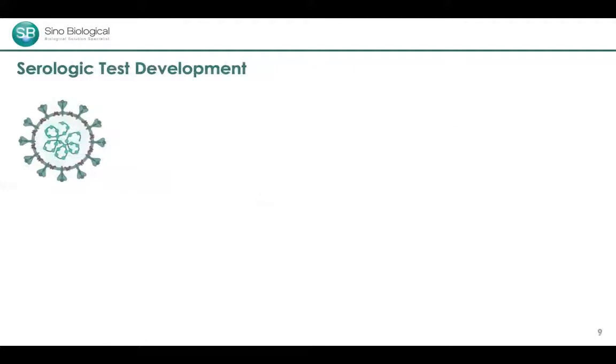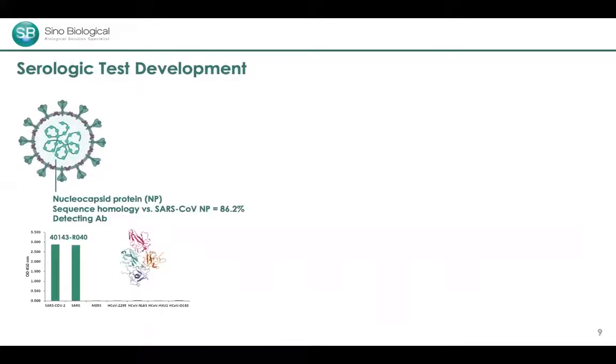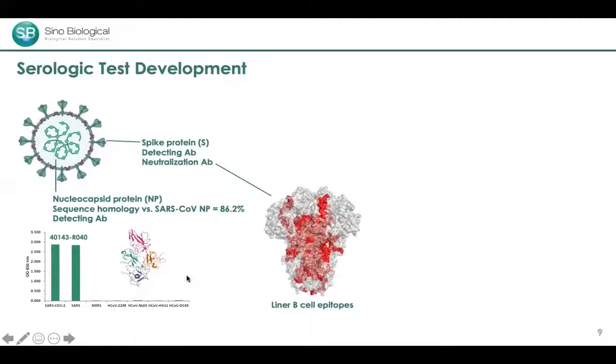There are several excellent targets on the virus for serological test development. The first is the nucleocapsid protein, which is highly conserved between SARS-CoV-2 and the original SARS-CoV from 2003. Based on this similarity, SARS antibodies can essentially be used to detect SARS-CoV-2. For example, our rabbit monoclonal antibody can recognize both SARS-CoV-2 and SARS viruses but shows very little cross-reactivity against other coronaviruses.